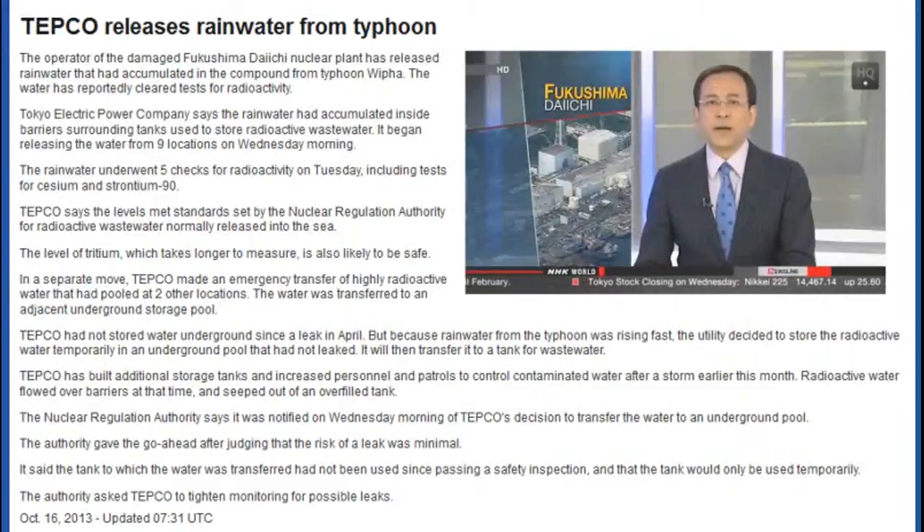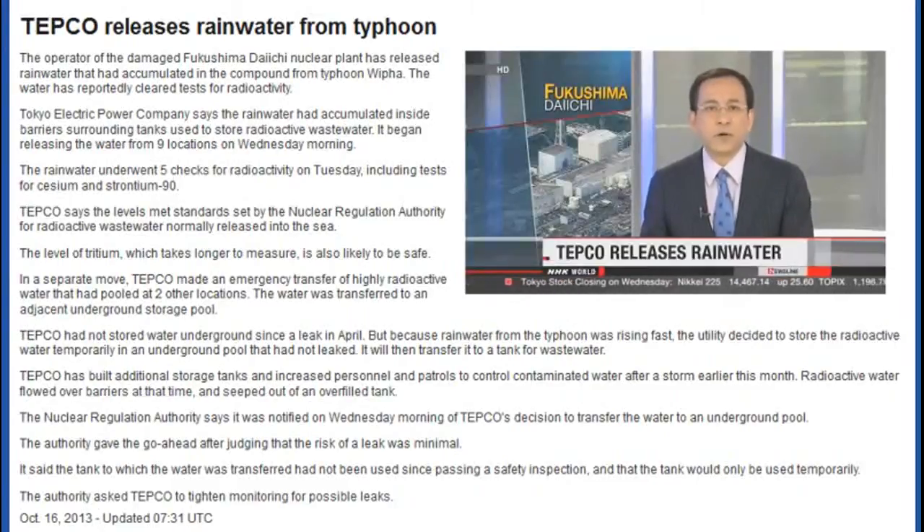The storm dumped heavy rain on Japan's damaged nuclear plant, and the water accumulated around the compound. Some of it became contaminated with radioactive substances. Managers at Fukushima Daiichi instructed workers to release it into the ocean after tests showed the radiation levels met safety standards.